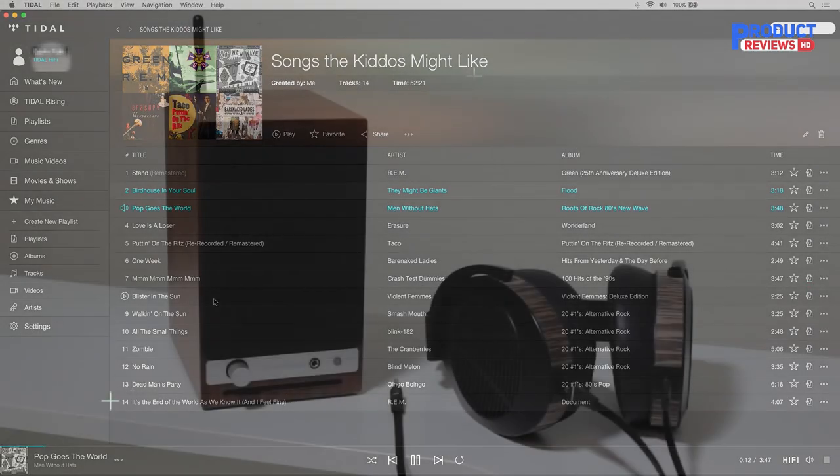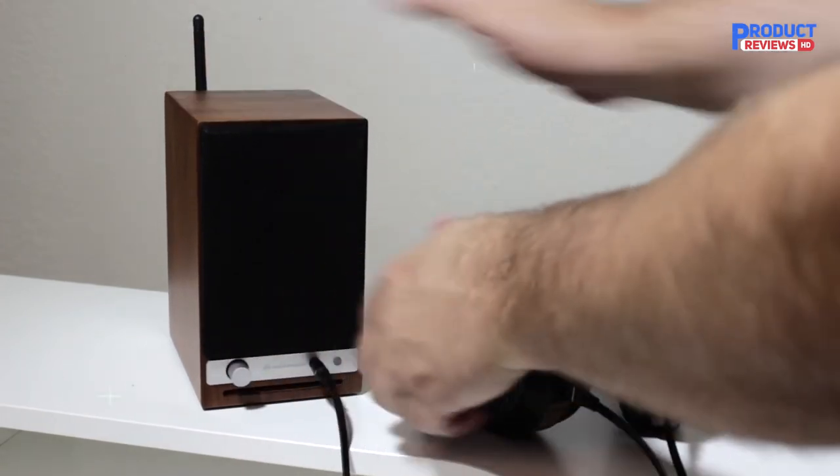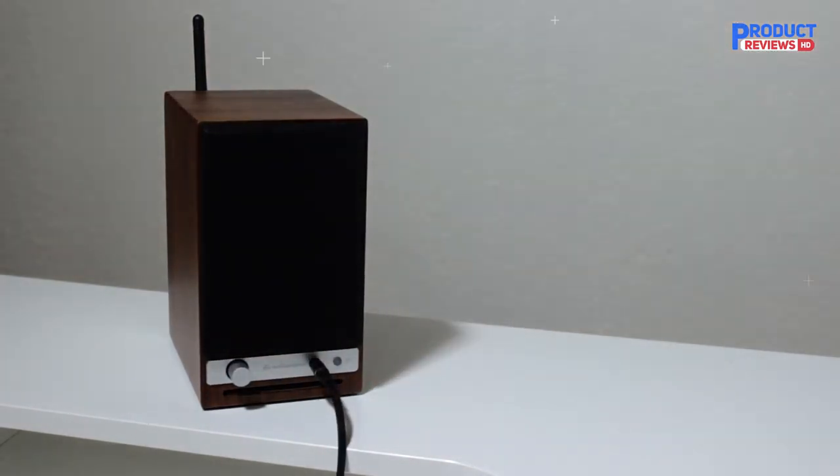The Audioengine HD3 60W Wireless Powered Desktop Speakers feature Bluetooth AptX HD, USB 24-bit DAC, and an analog amplifier, available in walnut finish.